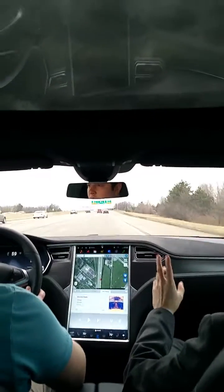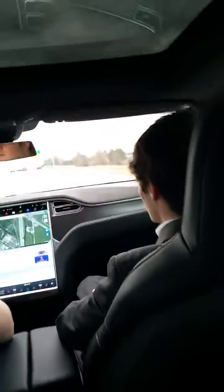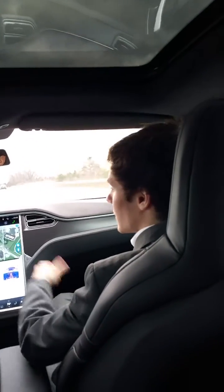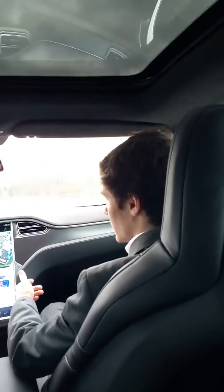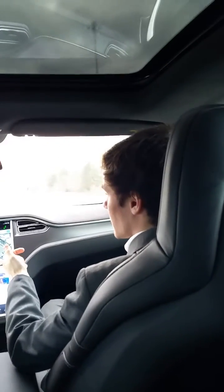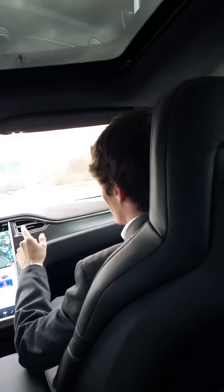We'll get pretty much all the way over to the left and take 270. You can double-click the stalk toward you. Go ahead and do that now, if it's below stop. Do it one more time — just a double-click. There we go. Now you're on. You can go ahead and change lanes.